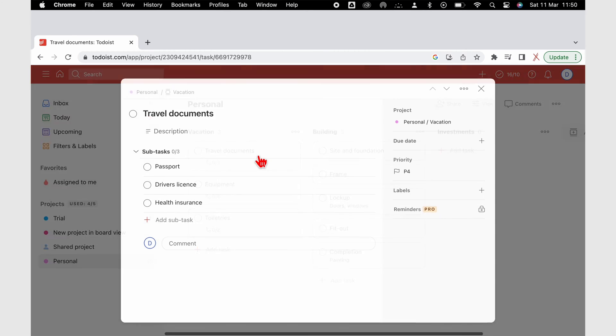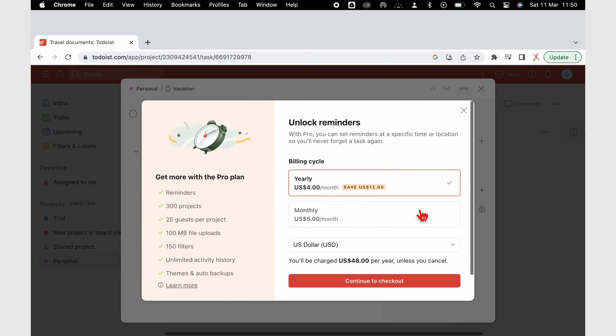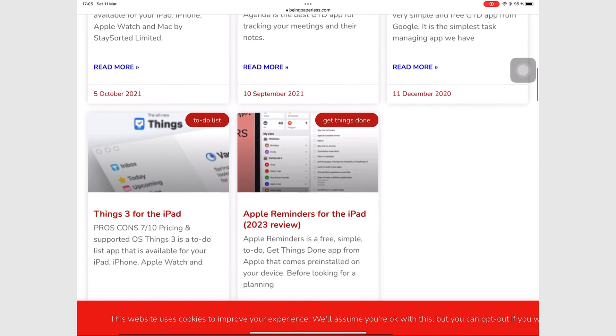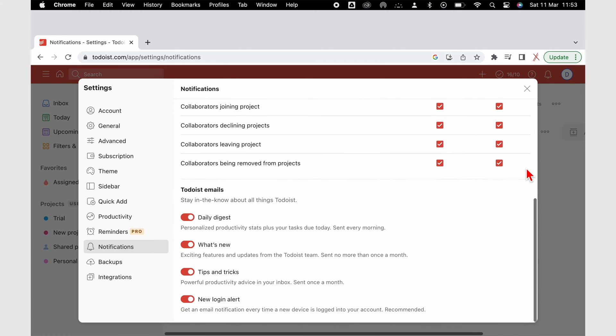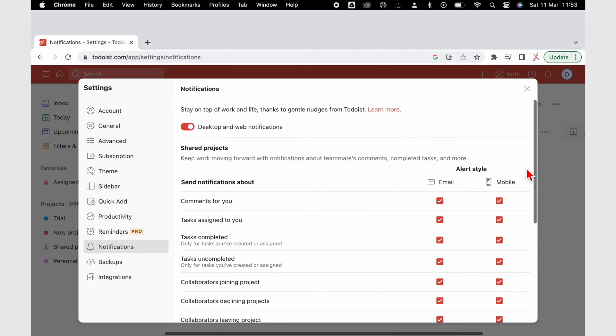It's ridiculous that reminders in Todoist are a paid feature. If reminders are an important part of your workflow, we recommend looking for a free or one-time purchase app instead — and there's plenty to choose from. Todoist does have notifications, and if you're already in the app, which you probably will be if you use it for work, you won't need reminders.